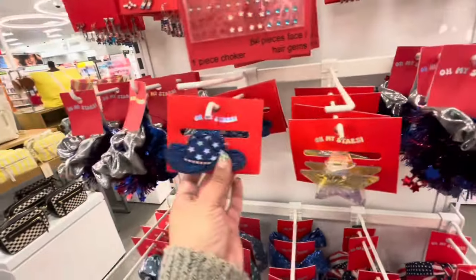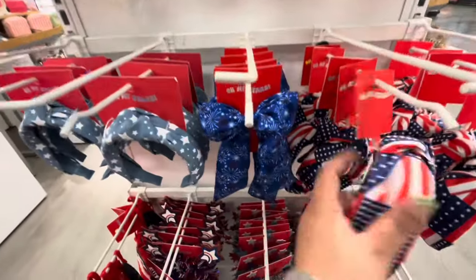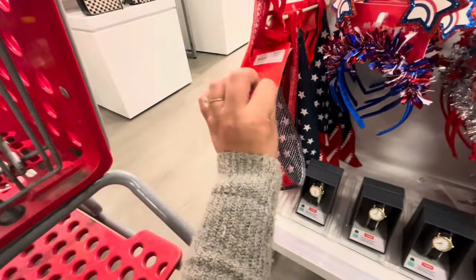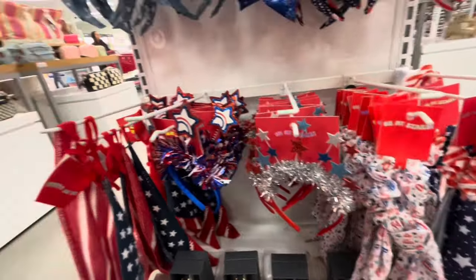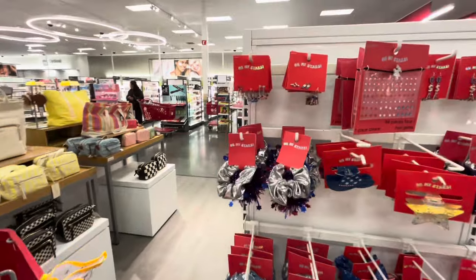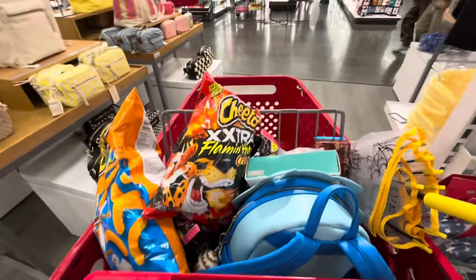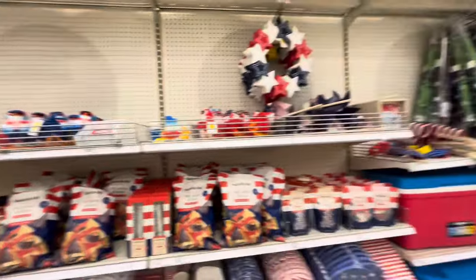Hair clips are $6, more scrunchies, headbands for $10, and a bandana for $12. That's it — I am so disappointed in my Targets. Let's go to another one. I did pick up some groceries and junk food, but this is my fourth Target now.